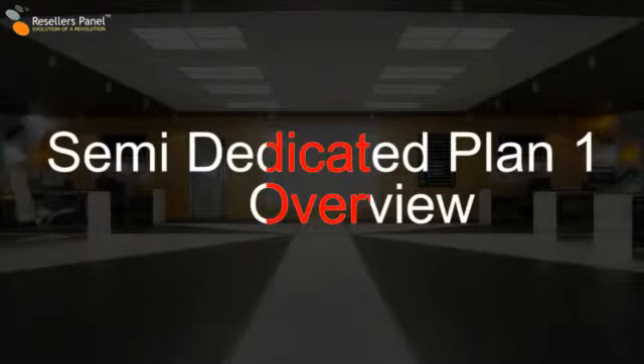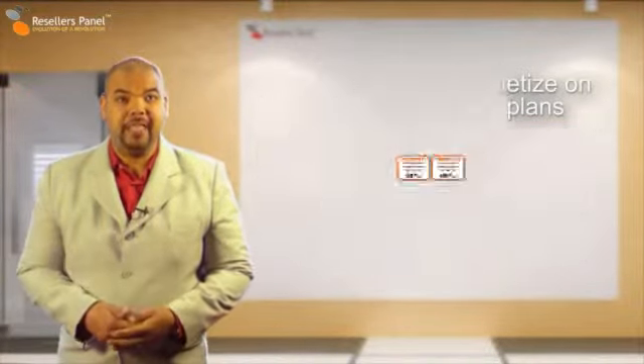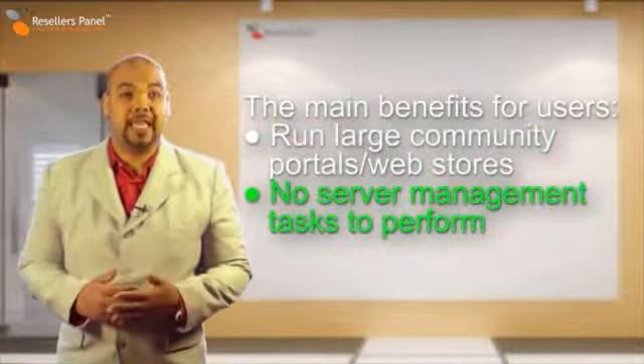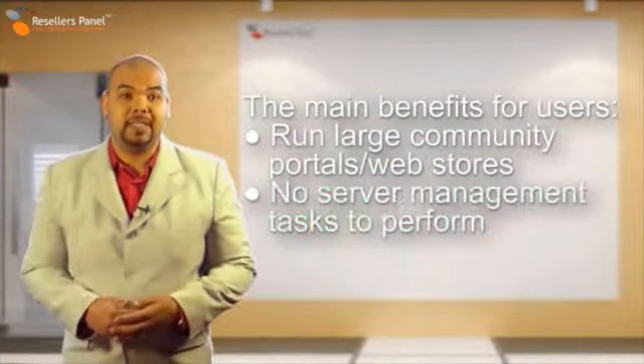Welcome to Resellers Panel. I'm Nathan Lee and today I will tell you about our semi-dedicated servers and how you can turn them into money. Semi-dedicated server plans are perfect for any large community portal or web store, and you do not have to take care of server management, data backups, or any other kind of maintenance.